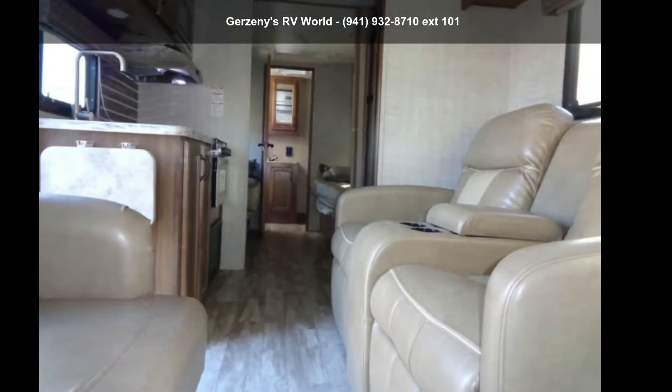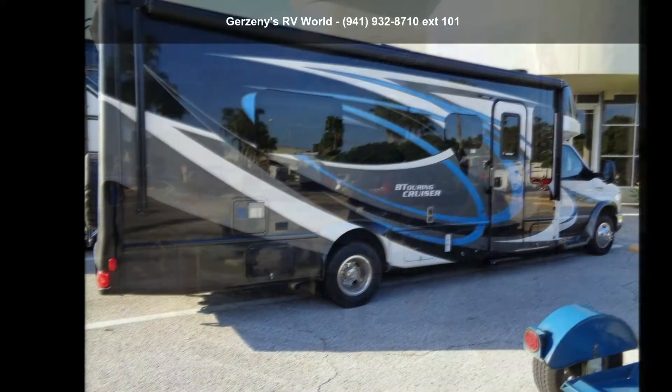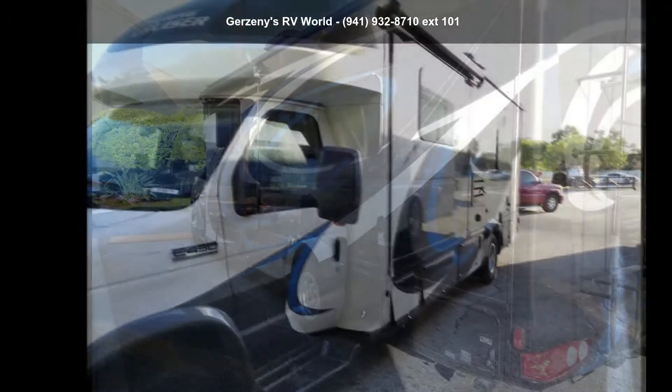Start planning your next trip in this Gulfstream 2019 BT Cruiser. A Class B RV has the comfort of a larger RV, with the fuel economy and ease of driving a van. Ride comfortably across town or across the country, in this feature-packed RV.